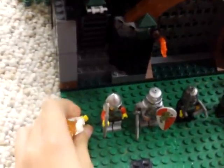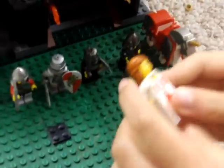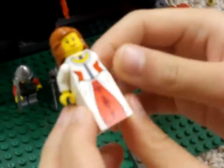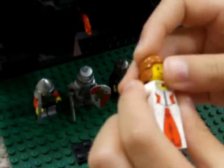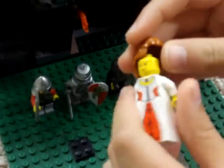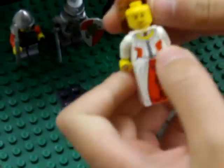First up, the minifigures. The princess has a nice body and a skirt, long hair, and a double-sided body and a double-sided head.